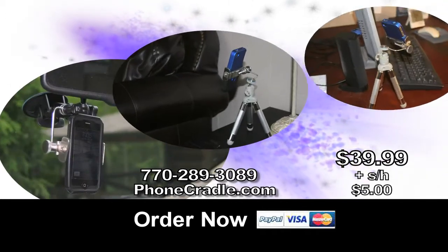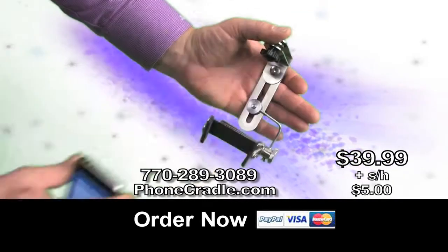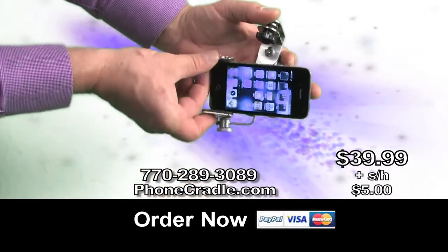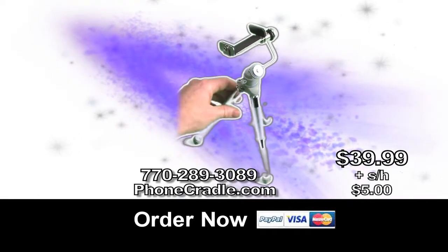Use Phone Cradle in your car, in your home, in your office. Great for multitasking. Phone Cradle accepts any cell phone. Visit PhoneCradle.com or call 770-289-3089. Phone Cradle easily secures to any tripod.